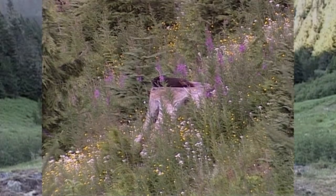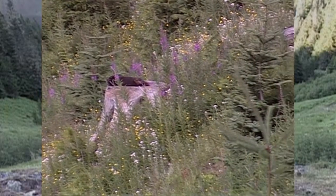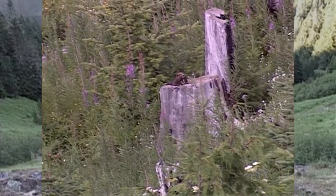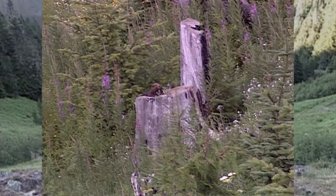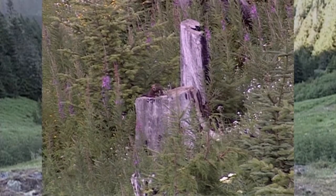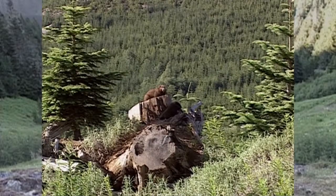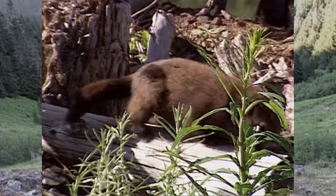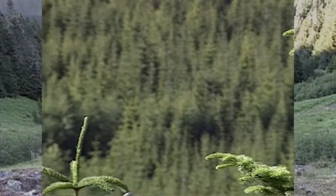In recent years, marmots have started colonizing open areas created by logging. These clear-cuts are below their traditional habitat. Data collected by the team indicates that survival rates in these clear-cut colonies isn't as good as it is higher up in the subalpine, traditional marmot habitat. Less snow cover at lower elevations could be one reason fewer marmots survive winter hibernation. Also, as the trees start growing again, marmots may be more vulnerable to predators because they aren't able to see danger coming.